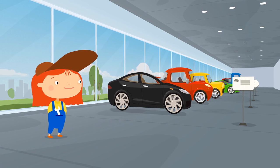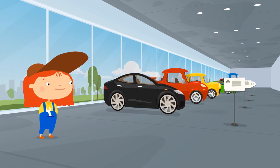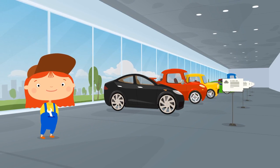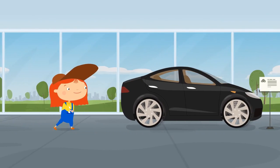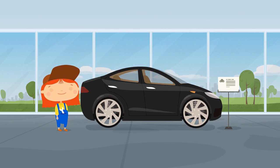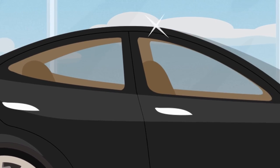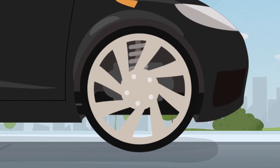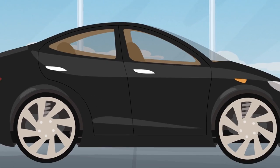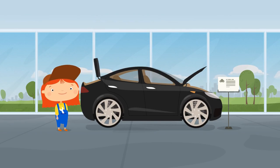There are so many different cars. Let's look at them all. This is an electric car. The trunk opens and so does the hood. It has large wheels, but you can't carry a lot of tools in a car like this. Let's look at another one.